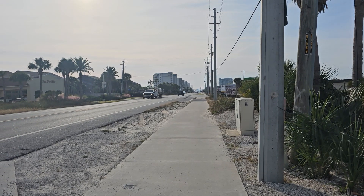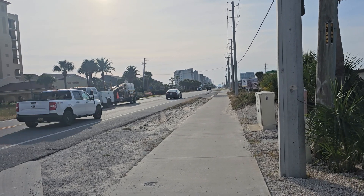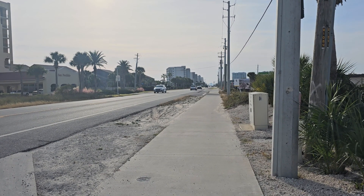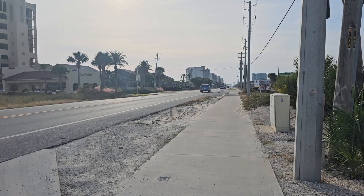Hey, back out at Perdido Key, Sandy Acres, on a beautiful fall day, November the 6th, 2023.